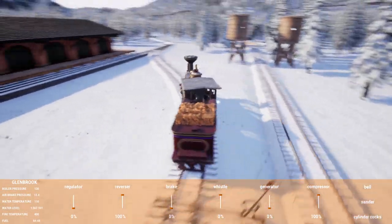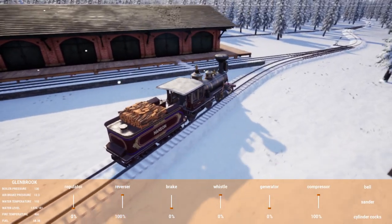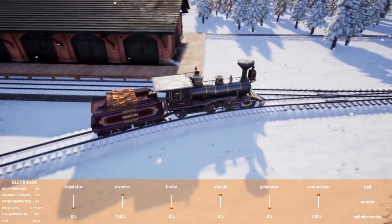I guess I better not go too fast — since they upped the speed limit on these things, I question almost every curve I go into now.